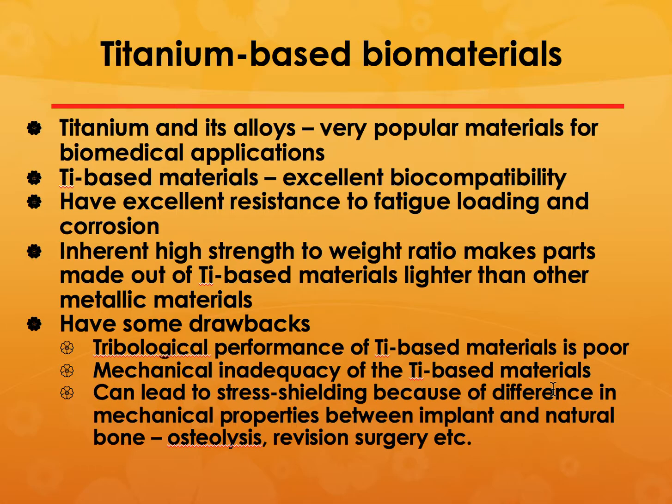Titanium and its alloys are very popular materials with excellent biocompatibility, resistance to fatigue loading, and corrosion resistance. They also have a very high strength-to-weight ratio, making them lighter than other metallic materials. However, their mechanical properties are much better than natural bone, which can lead to osteolysis and the need for revision surgery over time.